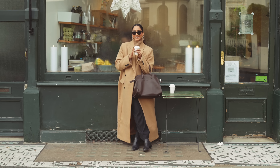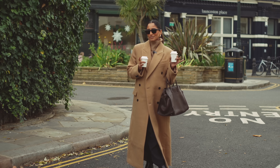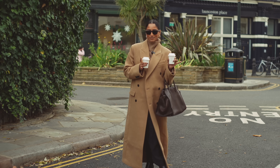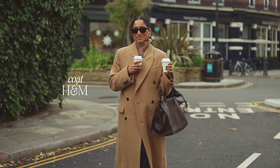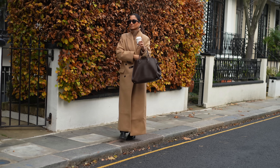Hey guys, welcome to an outfits of the week video. The café we just went to is called Hem — one of my favorite cafes in London, they do really good coffee. This coat is from H&M, it's from the premium selection, and I just love the color. I love the oversized fit, it's just really nice and cozy and comfy.